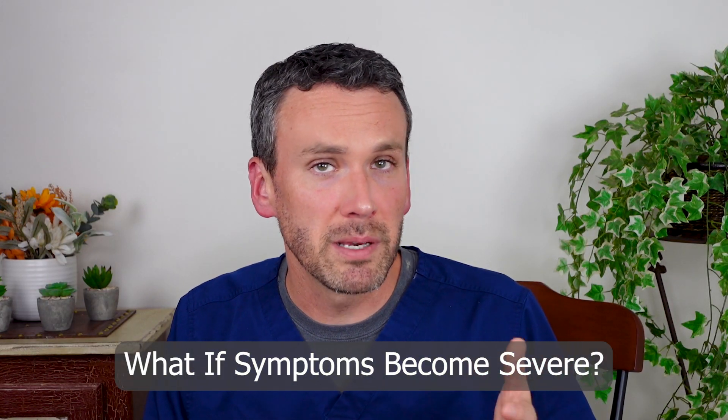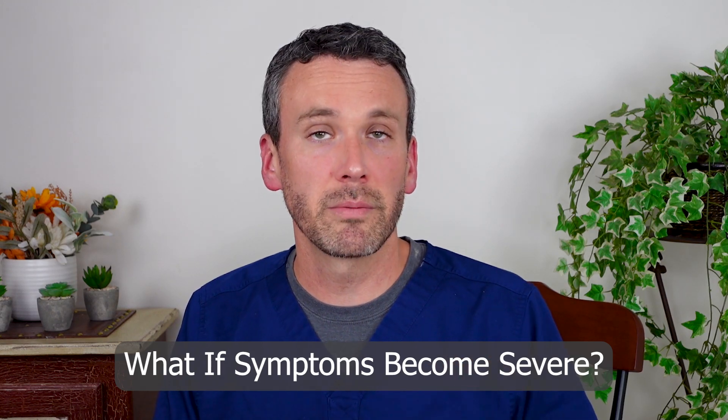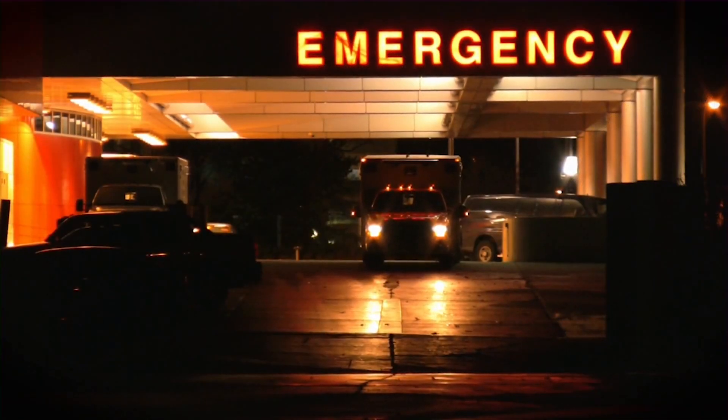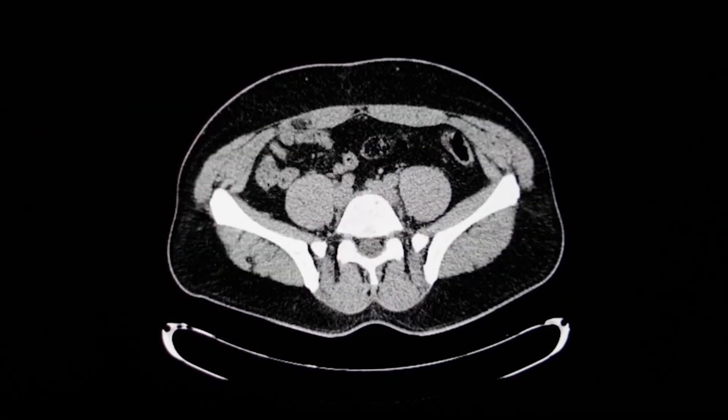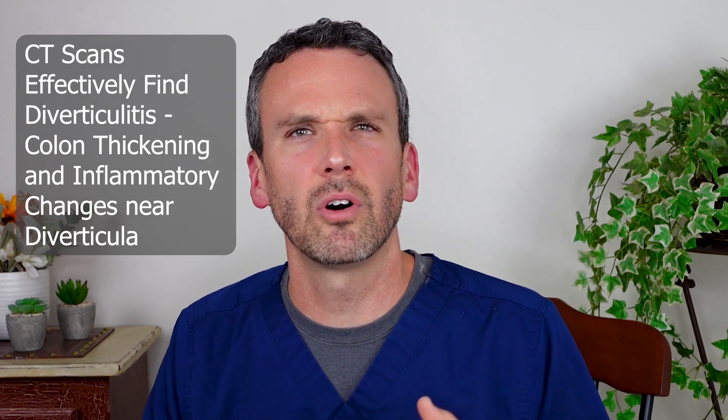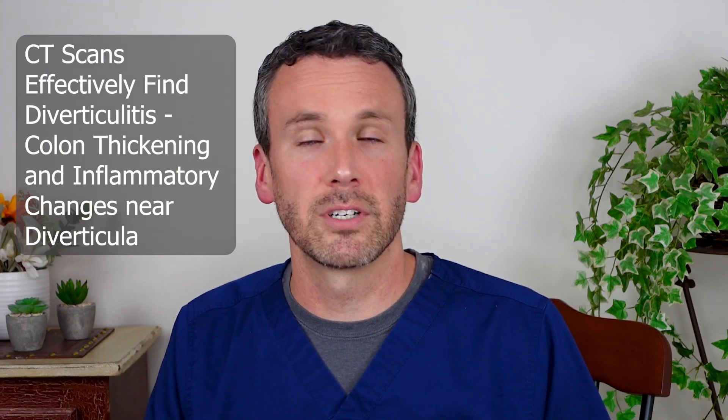At times symptoms can surge and become so severe that a patient will rush to the emergency room. Once there, they're going to get a lot of blood work and likely a CAT scan of their abdomen and pelvis. A CAT scan has been the gold standard of imaging for abdominal pain for a while now — it's very effective for finding diverticulitis, the thickened colon surrounding the pockets of diverticula.